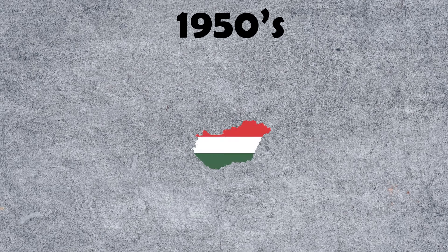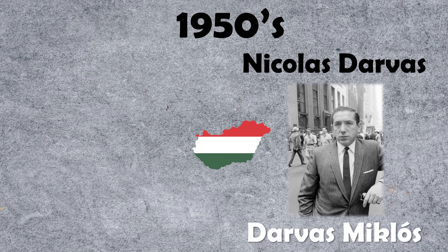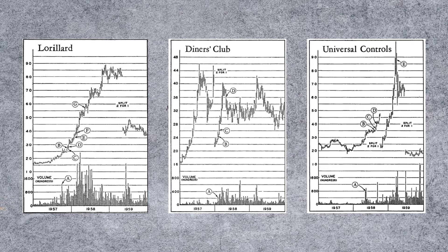In the 1950s, a Hungarian dancer called Nicholas Darvas — or as we call him in Hungary, Darvas Miklós — turned 38 thousand dollars into 2 million trading stocks using his simple strategy.